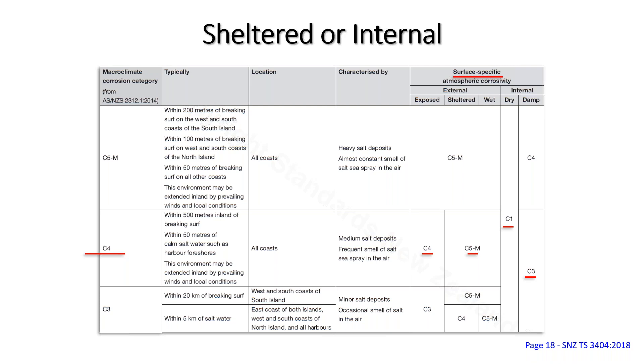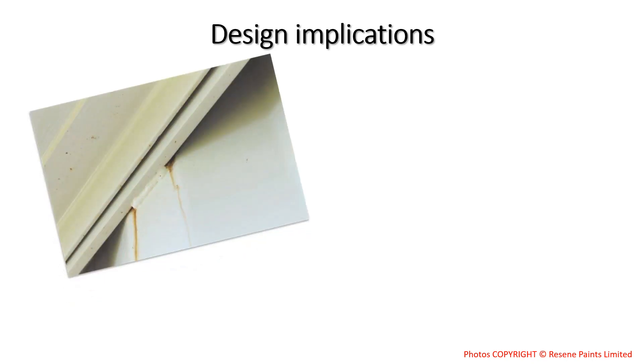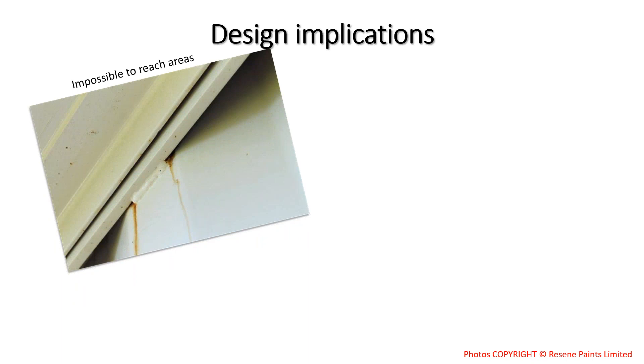Now let's look at design implications. In one example, steel sections have been welded together in a configuration where it's impossible to access the back to prepare or paint them — and corrosion is already starting. In another, poor drainage caused concrete to slope the wrong way, allowing water to accumulate at the base of a load-bearing column and severely corrode it.